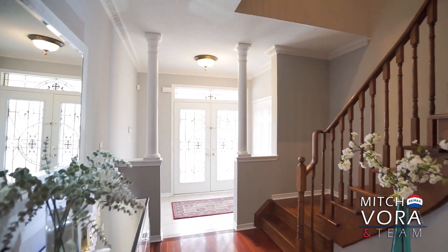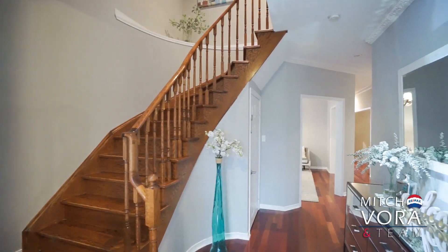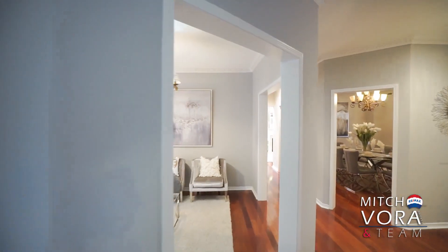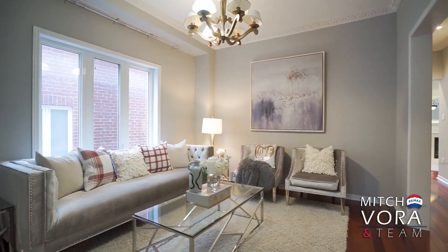This quality built detached home sits on a 40 foot wide by 100 foot deep lot, and is located close to many major amenities such as schools, parks, community centers, libraries, shopping, dining, highways, and public transit.